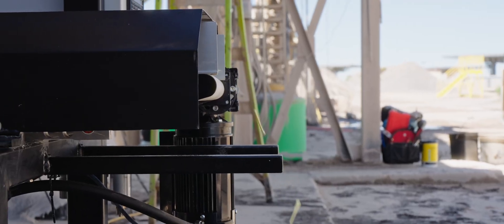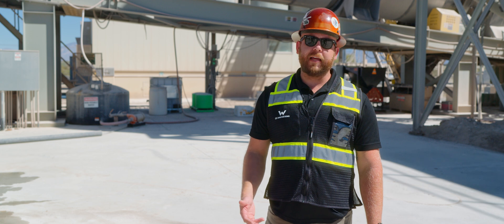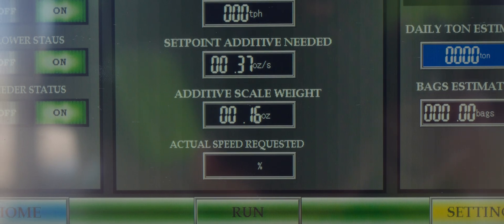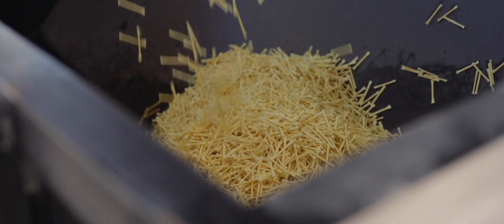Another cool part about the Commander is the fact that we built in a calculator, so if you don't know exactly how many boxes of material you need, you just put in your total run for the day and it will tell you how many boxes you need to pull out of the warehouse for today's production.